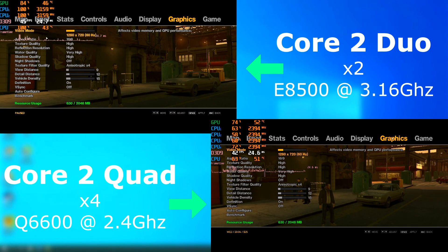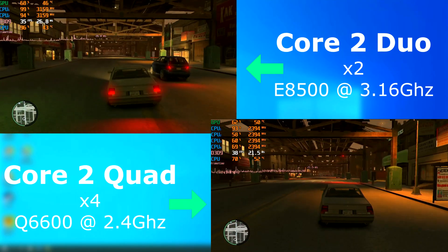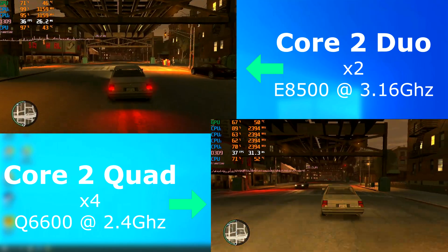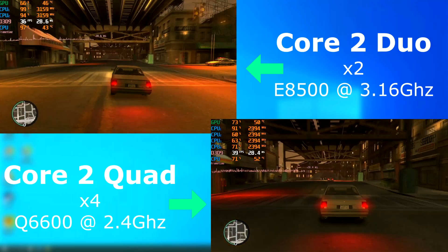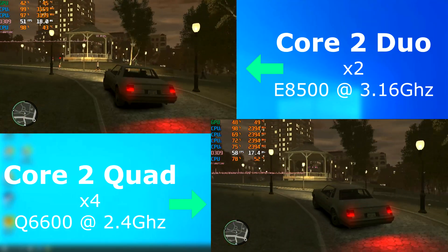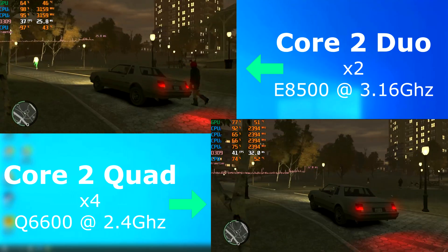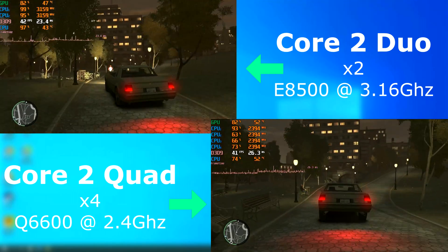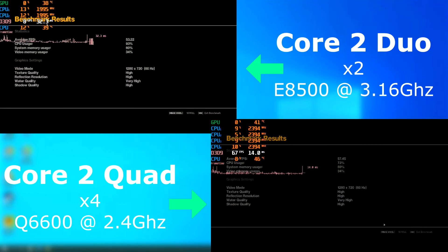GTA 4 was released in 2008 and definitely was multi-threaded. In fact, in the beginning it was coded so poorly that you almost needed a quad or an octa-core just to make the thing playable. The latest revisions are better, not great. Both CPUs did rather well and were again very similar in performance. According to the benchmark, the quad won this round by about 4 FPS.